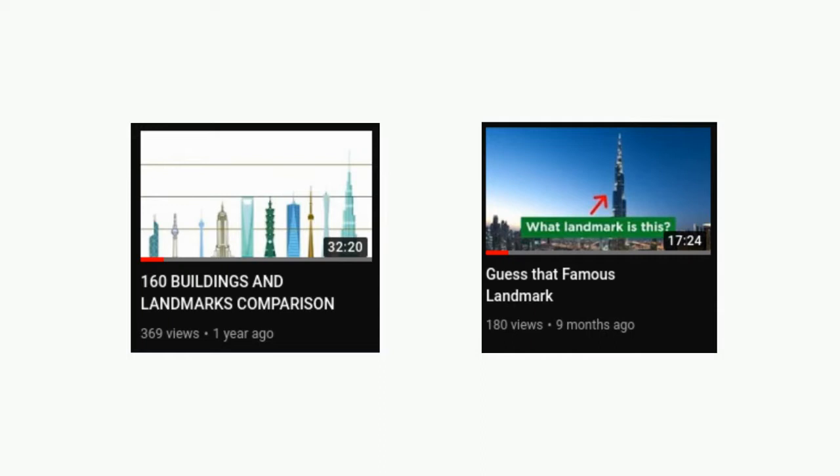If you have seen some of our previous videos, you should already know a little bit about the Burj Khalifa, but I think it's about time we talk a little bit more about it.